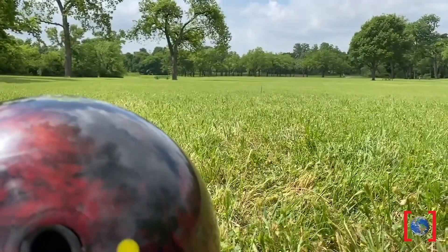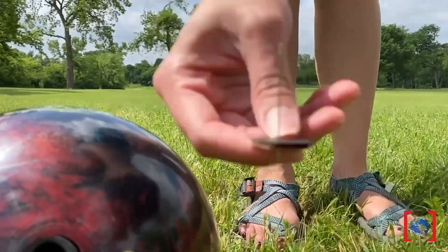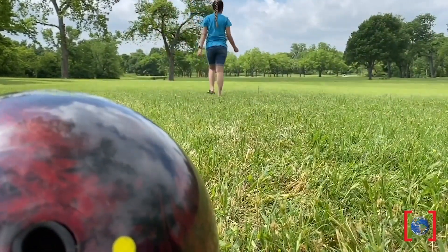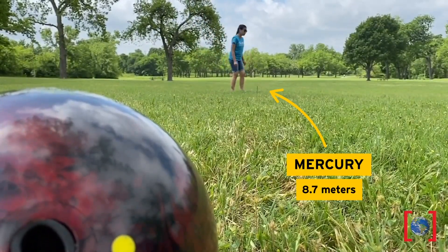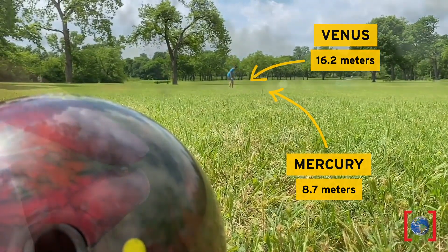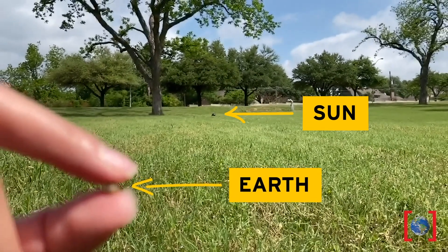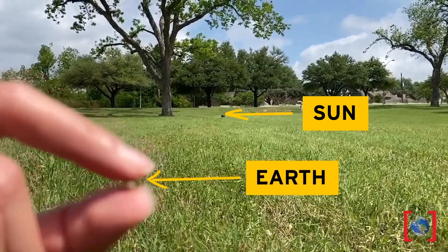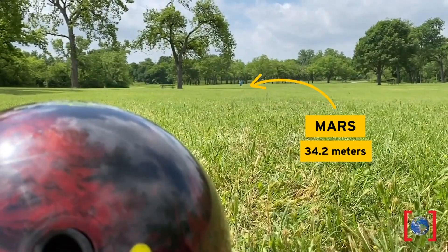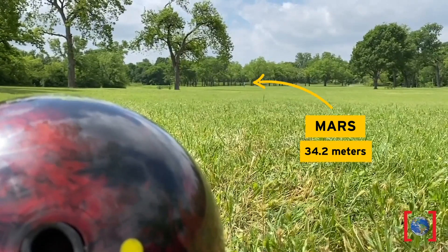Let's start with the sun. How far should we go to set down the first planet, Mercury? Can we keep going? Remember our peppercorn Earth? This is how far the sun looks from Earth. Let's see how far we can go! Houston? We've gone too far.